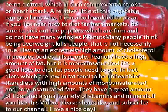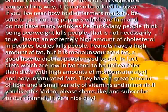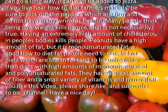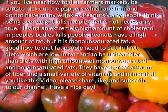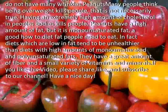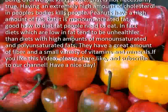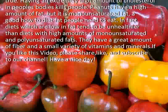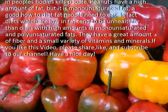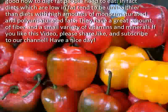Peanuts: many people think being overweight kills people, but that is not necessarily true. Having an extremely high amount of cholesterol in people's bodies kills people. Peanuts have a high amount of fat, but it is monounsaturated fat — a good fat people need to eat. In fact, diets which are low in fat tend to be unhealthier than diets with high amounts of monounsaturated and polyunsaturated fats.